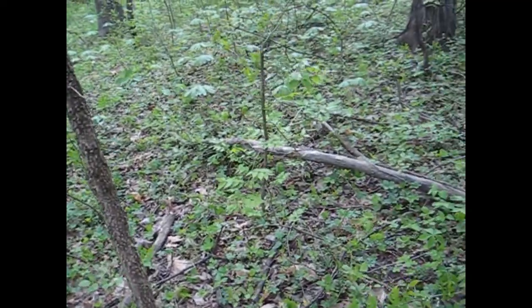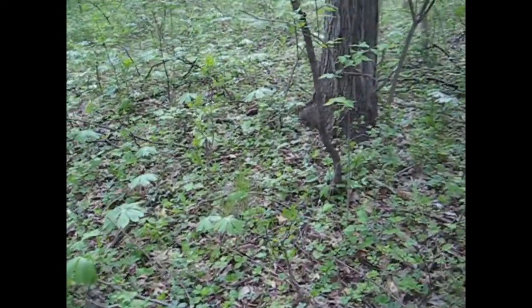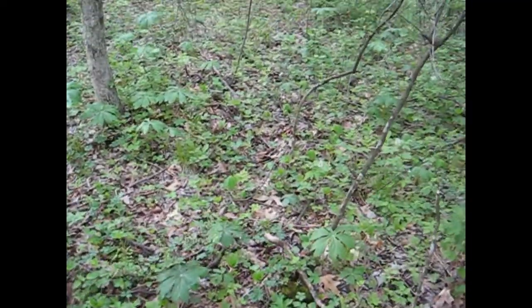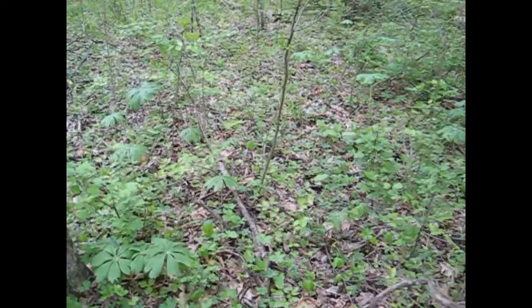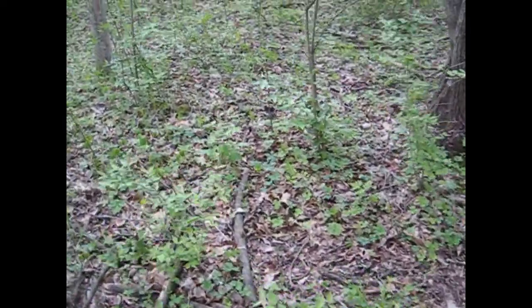We've had a lot of rain, so they should be coming up, but I think the cold weather is holding them back. Usually this woods has got a lot of people in it, but there's hardly anybody here at all — I think I'm the only one here this morning.